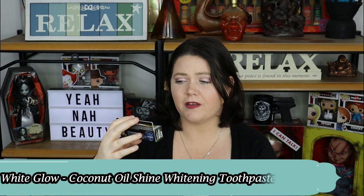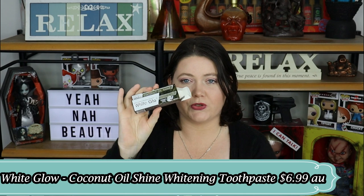Next up is the White Glow Coconut Oil Shine Whitening Toothpaste. This is disgusting. It's really thick and it tastes like coconut tanning lotion. It was like liquefied marshmallows in your mouth with tanning lotion — absolutely disgusting. No way am I ever going to buy or recommend this. And it didn't even really clean my teeth, so that's a fail.